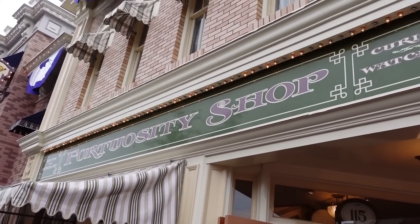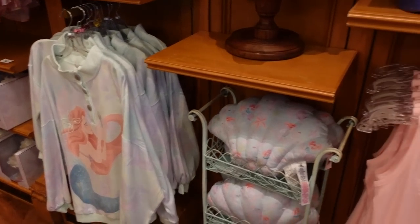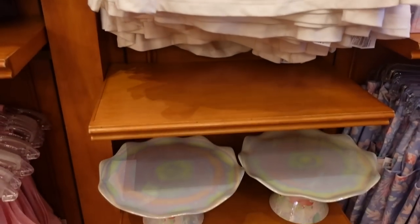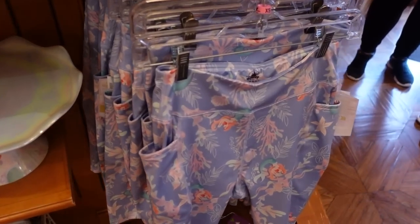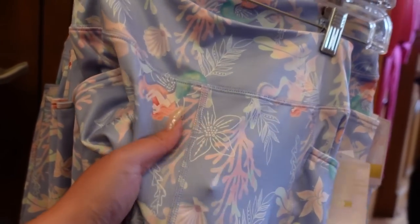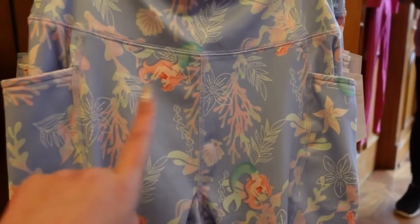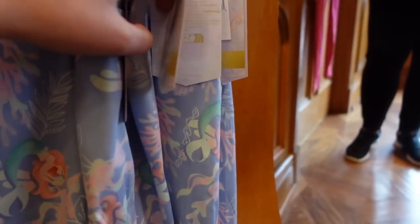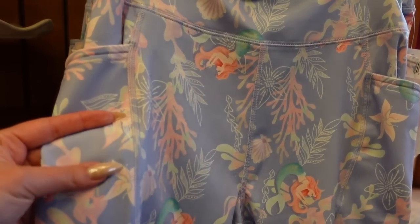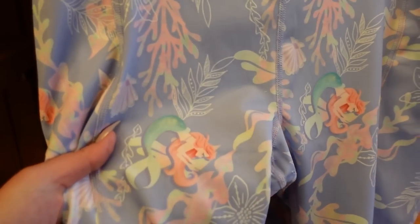I'm inside the Fortuosity Shop, which has this really pretty Little Mermaid collection that I've already seen. Everything in it is just very dreamy and watercolor-y — it's a bunch of women's clothing and home goods — but they have a few items I haven't seen. Right here they have some biker shorts made out of that very slick athletic material, and these actually have pockets in the seams on both sides. They are $37, and it's like a very pastel cornflower blue with Ariel combing her hair with a dinglehopper.